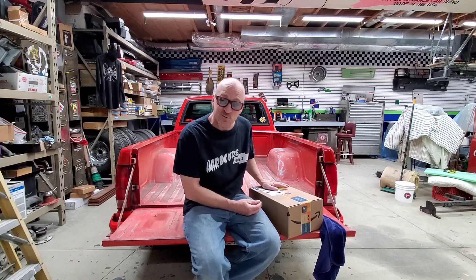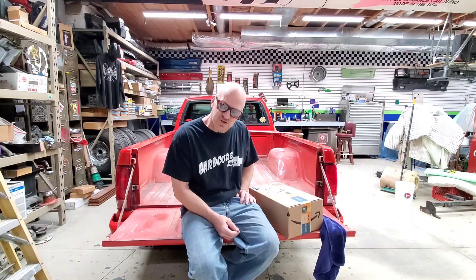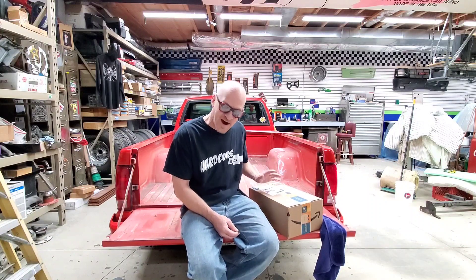With that being said, I think we need to hit the garage. Let's go. I kind of already screwed up and told you what was in the box, so that defeats the whole 'what's in the box?' moment. We'll just get right into it and open the box.